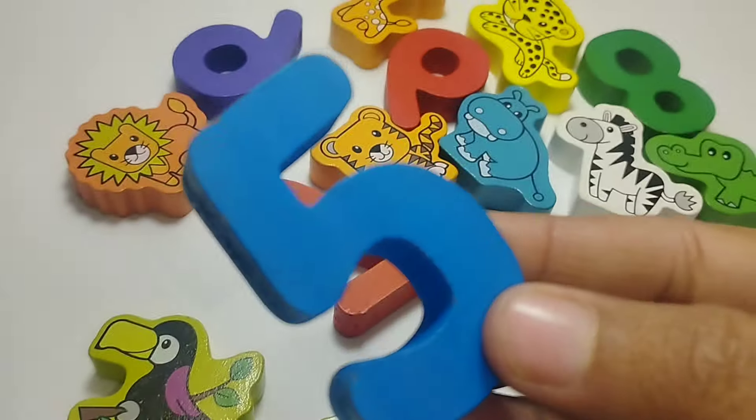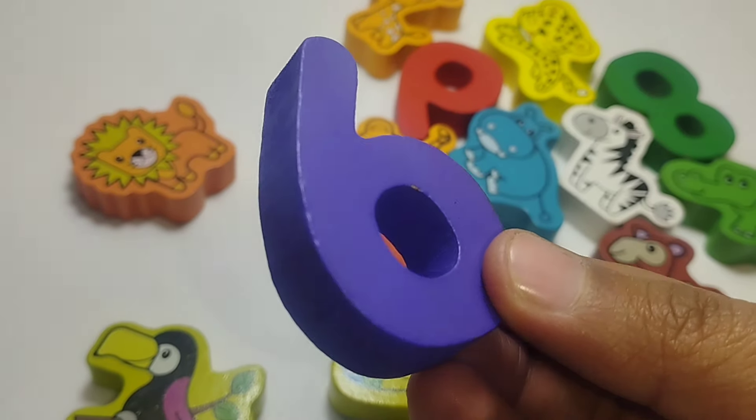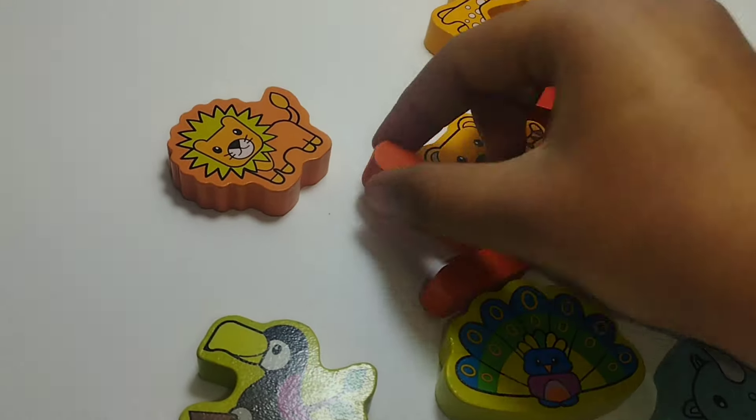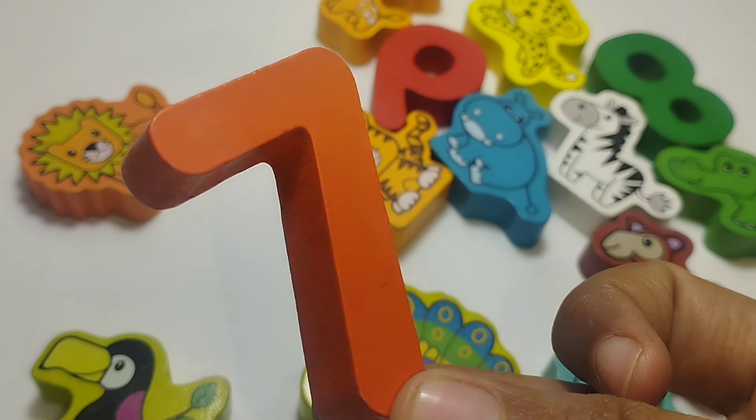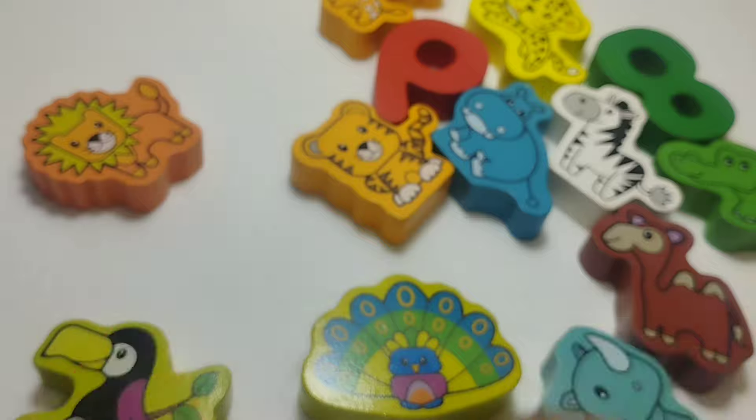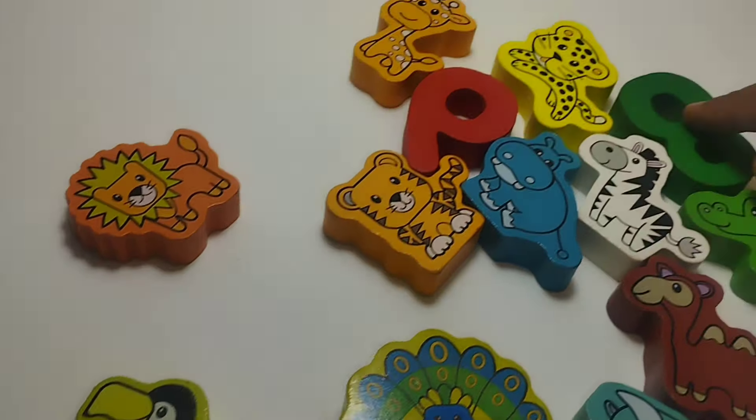The next number is number five. Five. The next one is number six. This is number six.